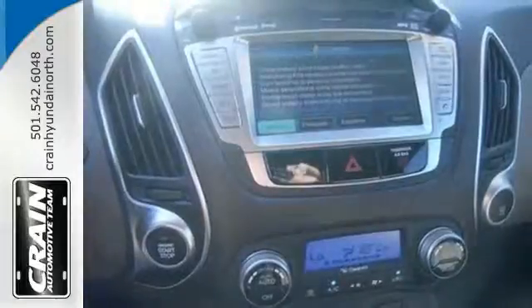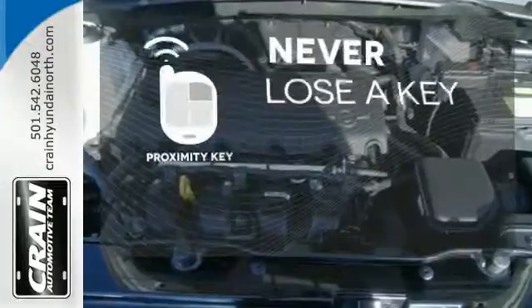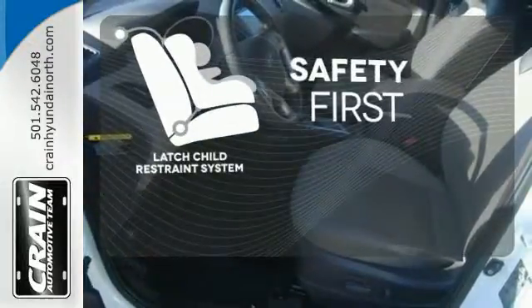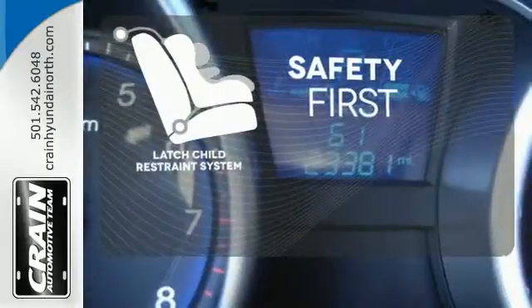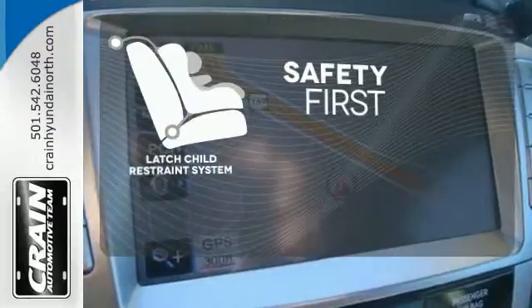Best of all, its smooth powertrain performs well and is very efficient. Get in and get going with Proximity Key. Nothing is more important than your child's safety. The industry standard latch restraint system was designed to correctly install a child seat the first time and every time.